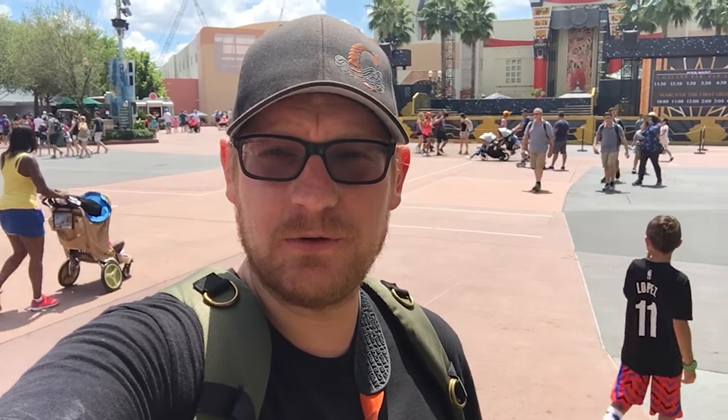I've seen everything that I care to see here at Disney's Hollywood Studios, and the day is still young. I think I'm actually going to head over to Magic Kingdom now and check out some of the Halloween decorations that have been put up already, maybe get some food, see where else the day takes me. So let's go over there.